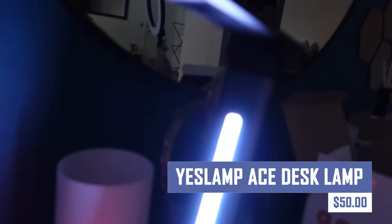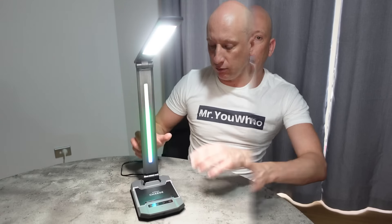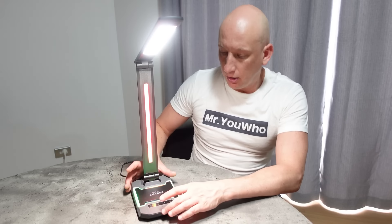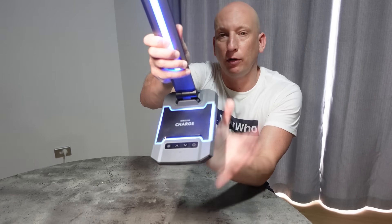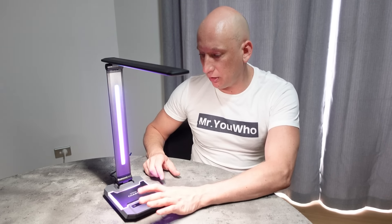This adjustable lamp offers multiple brightness settings and a sleek design to complement any desk. Fight fatigue and improve focus with the YesLamp Ace Desk Lamp. Whether you're working late or powering through a creative project, this lamp provides the perfect illumination to keep you productive and comfortable.